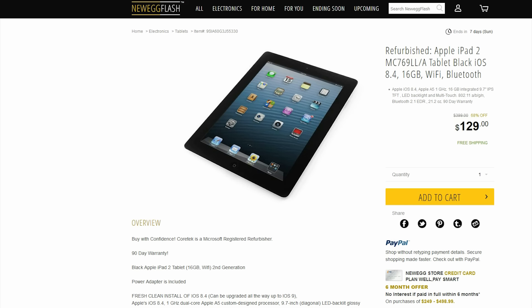This iPad Air 2 is $130 right now refurbished from Newegg. It did have a previous owner, but $130 is certainly a price you cannot beat.